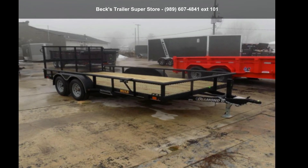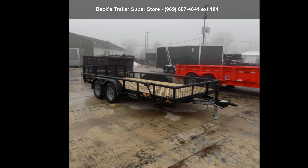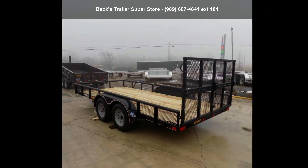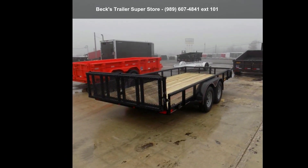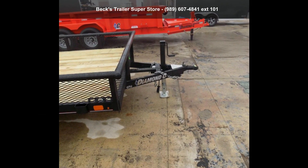Check out this Diamond C Trailers 2022-83X16T835. If you are looking for a reliable trailer, this may be the one. Quality construction is an important factor when considering a trailer purchase. Follow the link in the description below to learn more about this trailer's features.